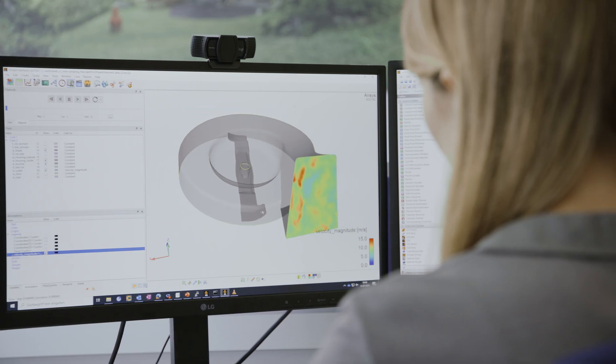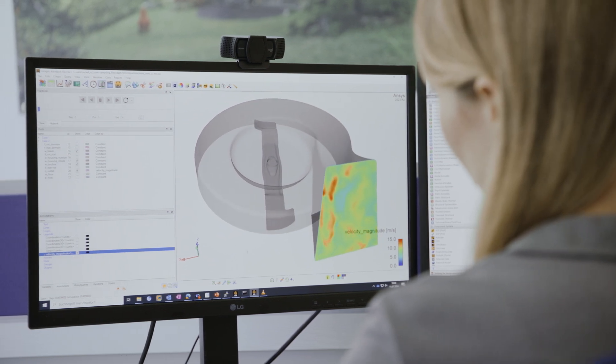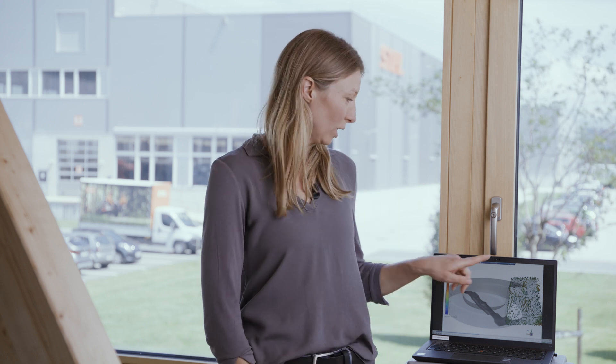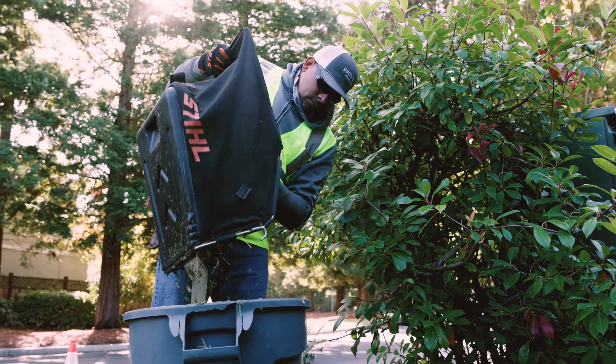In our group, we simulate mechanical issues in addition to fluid mechanics simulations. I simulate the movement of the blades of grass, as you can see here in the picture. This is the speed and direction of the grass as it travels into the grass catcher.